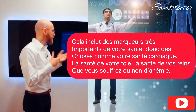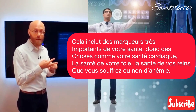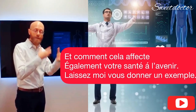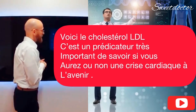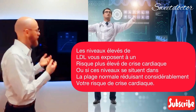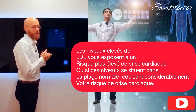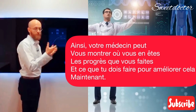This includes really important markers of your health — things like your heart health, your liver health, your kidney health, and whether or not you have anemia. It's a really comprehensive set of tests that we do to understand how your body is doing today and how that impacts your health in the future. For example, this is the LDL cholesterol, which is a really important predictor of whether or not you'll have a heart attack in the future. Elevated levels of LDL put you at higher risk, whereas having these in normal range reduces your risk substantially. So your doctor can show you where you are on this, the progress that you're making, and what you need to do to improve that.